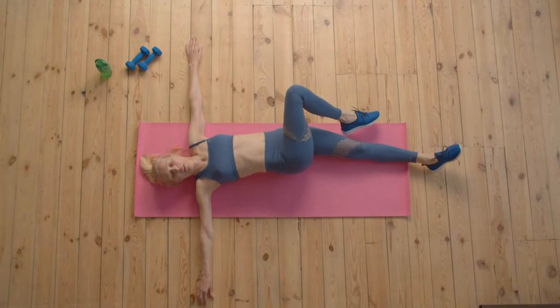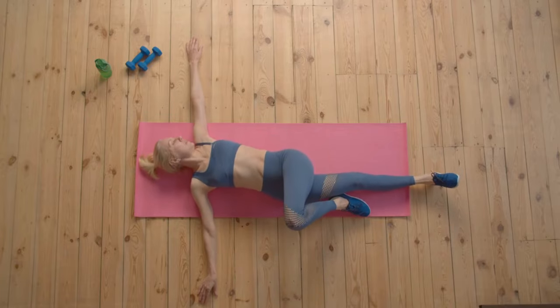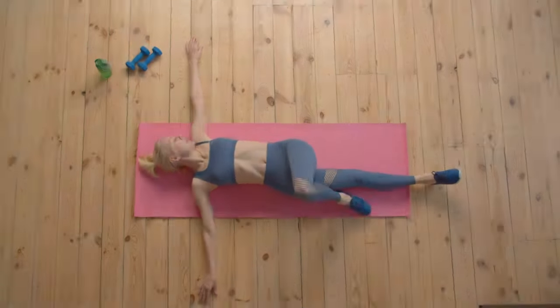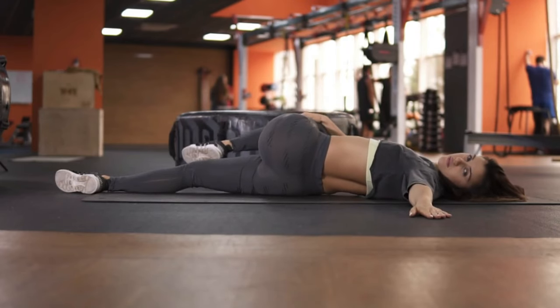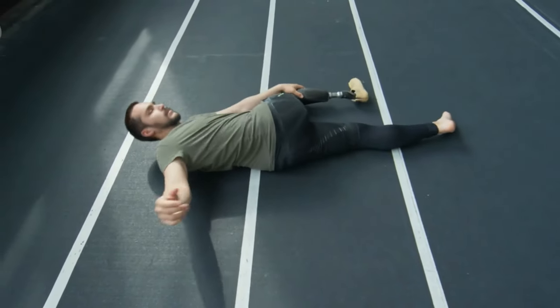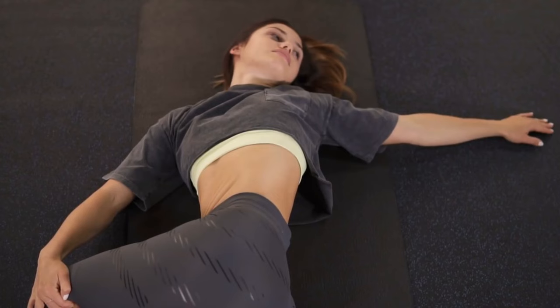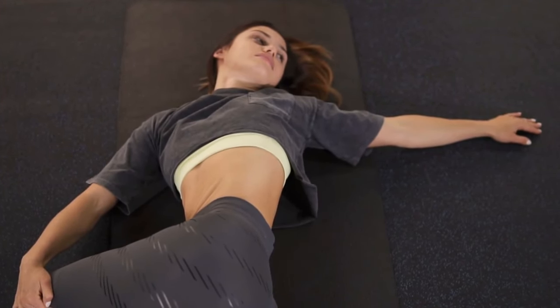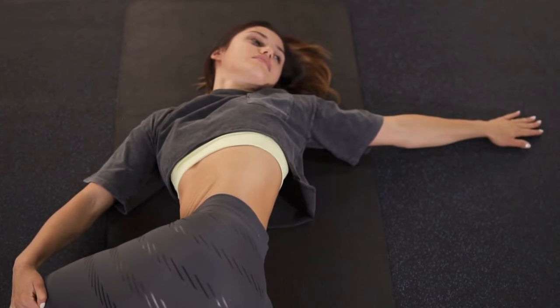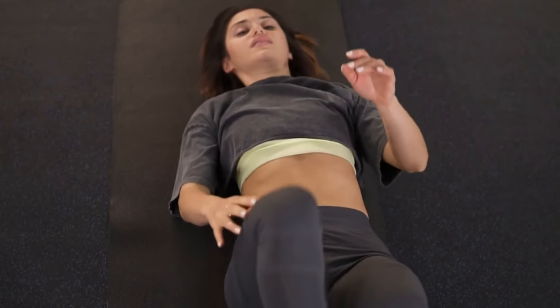Number five: spinal twist — cross one leg over the other and twist to the side. Lie flat on your back and bring one knee across your body while keeping the opposite arm extended out. Let your knee fall gently to the side as you twist your torso and look in the opposite direction. This stretch targets your spine, lower back, and glutes. Make sure both shoulders stay grounded on the mat and keep your twist controlled and gentle. With each exhale, allow yourself to sink deeper into the twist, feeling the tension melt away from your back. This stretch is perfect for relieving spinal tension and improving overall spinal mobility. Hold for 30 seconds on each side, then slowly return to center.